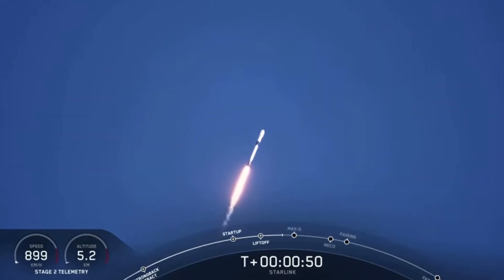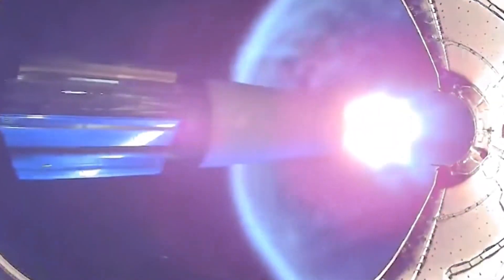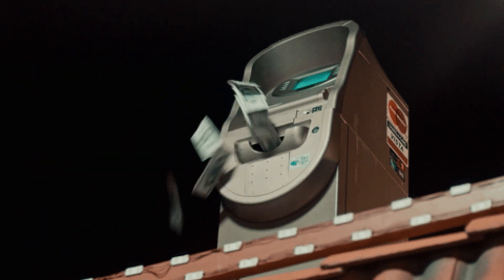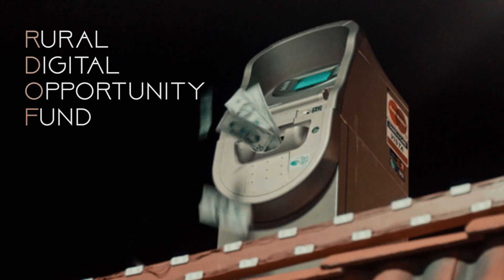Each satellite has a 90-minute orbit, and SpaceX can launch 60 satellites at a time every two weeks, or 120 per month. SpaceX won an $885 million grant from the Rural Digital Opportunity Fund to develop Starlink systems.